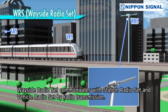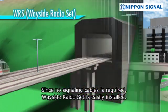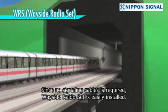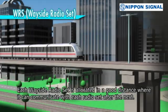Wayside Radio Set communicates with Station Radio Set and Vehicle Radio Set by radio transmission. Since no signaling cable is required, Wayside Radio Set is easily installed. Each Wayside Radio Set is allocated at a good distance where it can communicate with each Radio Set after the next.